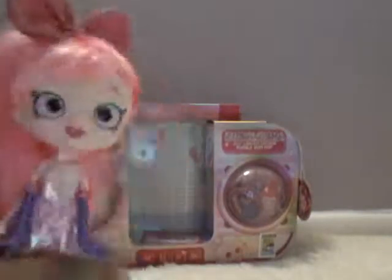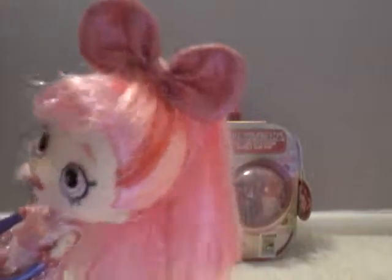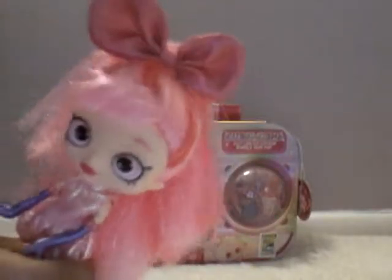This is Bubble Leisha. She has pretty pink hair. She has a dark pink, a light pink, and shiny pieces. She has a big pretty pink bow.